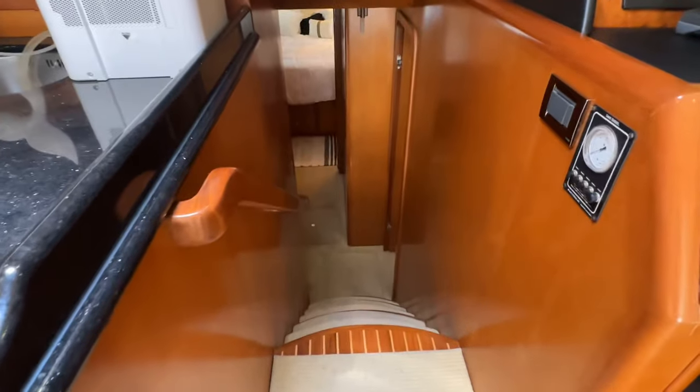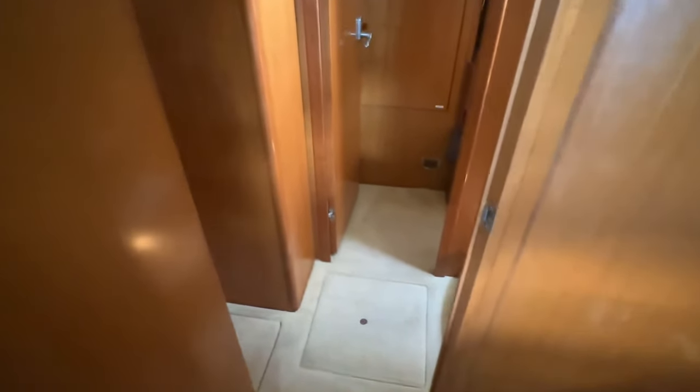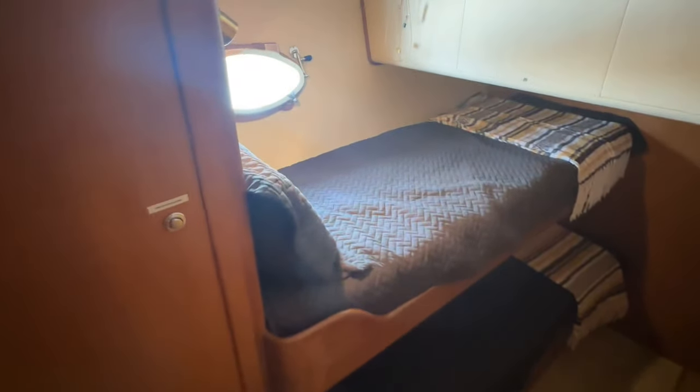Next to the helm is the stairs down to the living quarters. As I mentioned, she's a three-cabin boat. We go down to the foyer and to port we have a guest cabin with a nice queen-size bed, cedar-lined hanging locker, and an opening port for ventilation. I spent a couple of weeks staying aboard in this cabin as we brought the boat up with the owners — it was quite comfortable. Across on the starboard side we have the crew's quarters with a couple of twin bunk beds and several storage lockers.